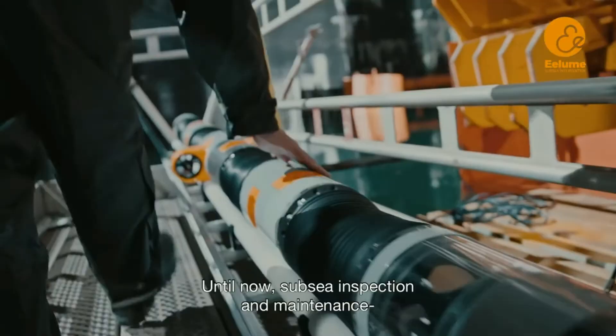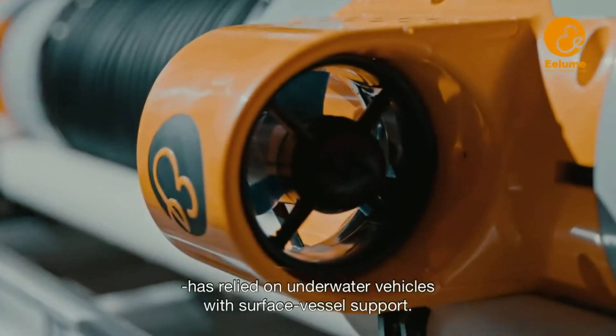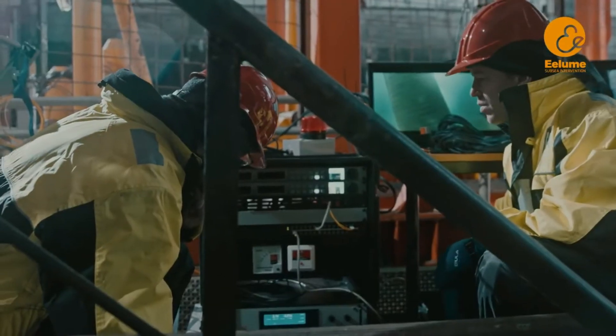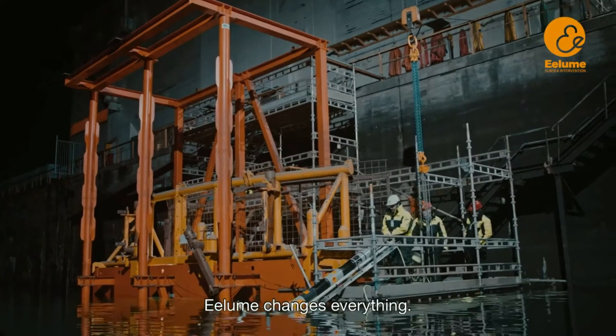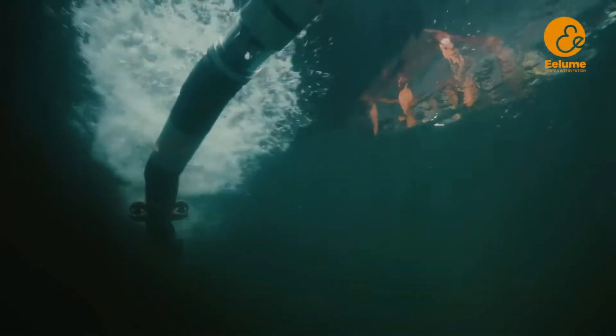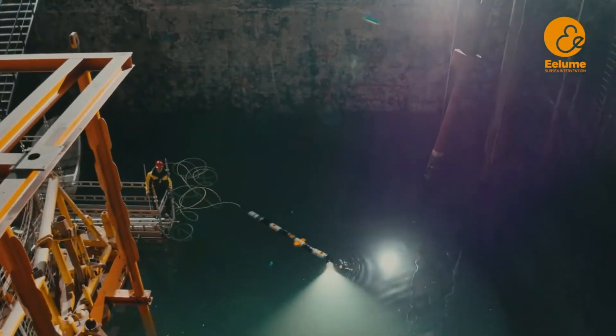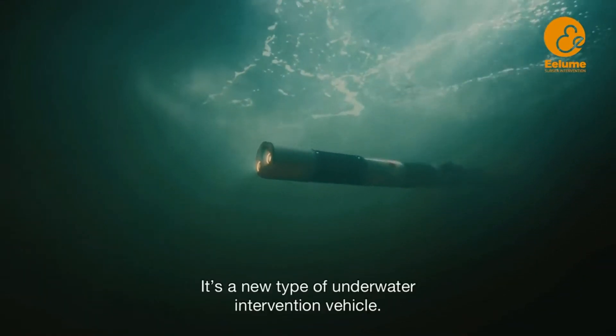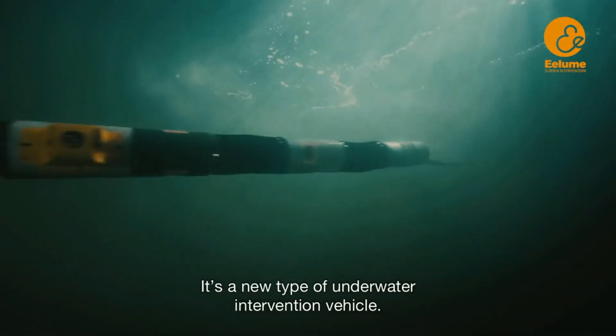Subsea inspection and maintenance has until now relied on underwater vehicles with surface vessel support. Illume changes everything. It's a new type of underwater intervention vehicle.